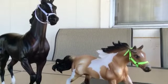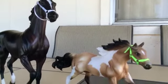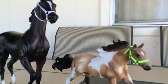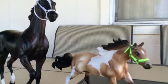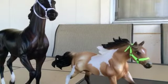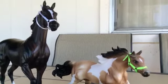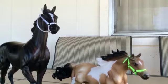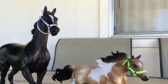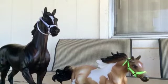Hey guys, it's me and my horses — this is our first video. We're happy to be here on YouTube. This is going to be like an all-things-horses channel, so we're going to have Breyers, real horse riding, and more.